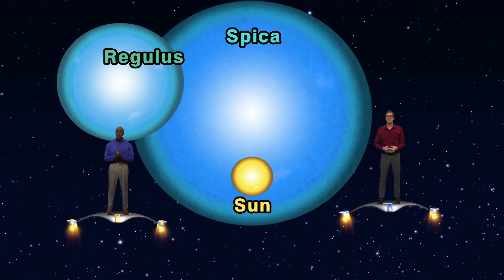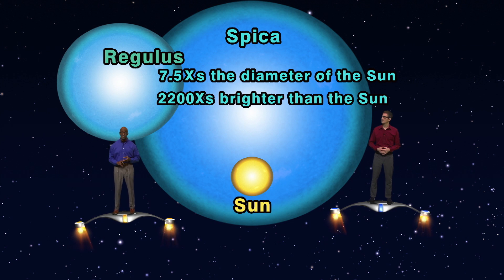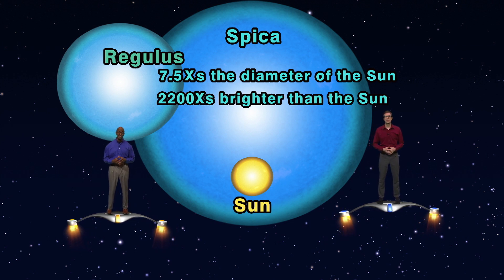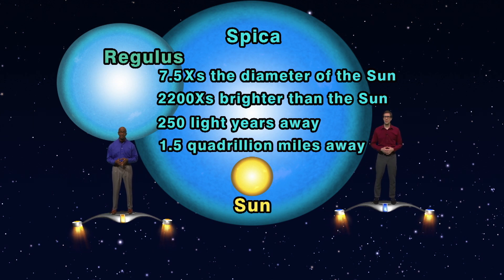Yikes. Well, Spica is even bigger. It's seven and a half times the diameter of our sun, shines 2,200 times brighter, and lies 250 light years away. That's equal to about 1.5 quadrillion miles.